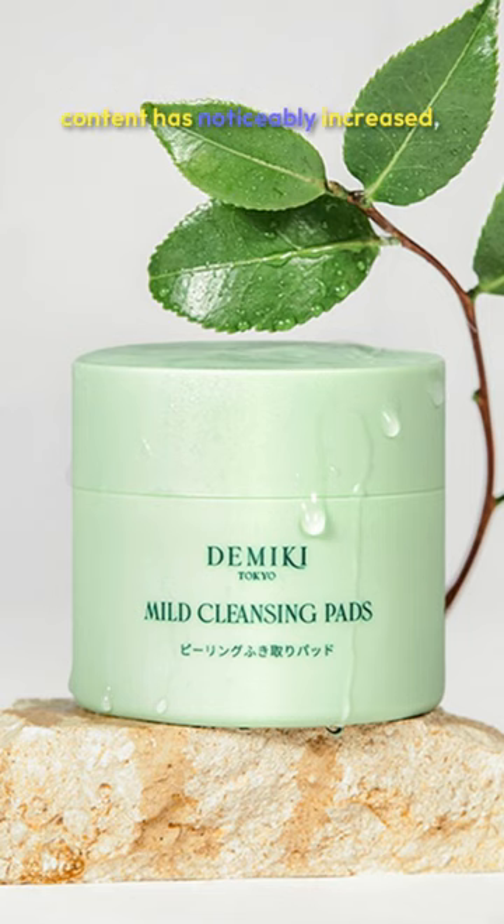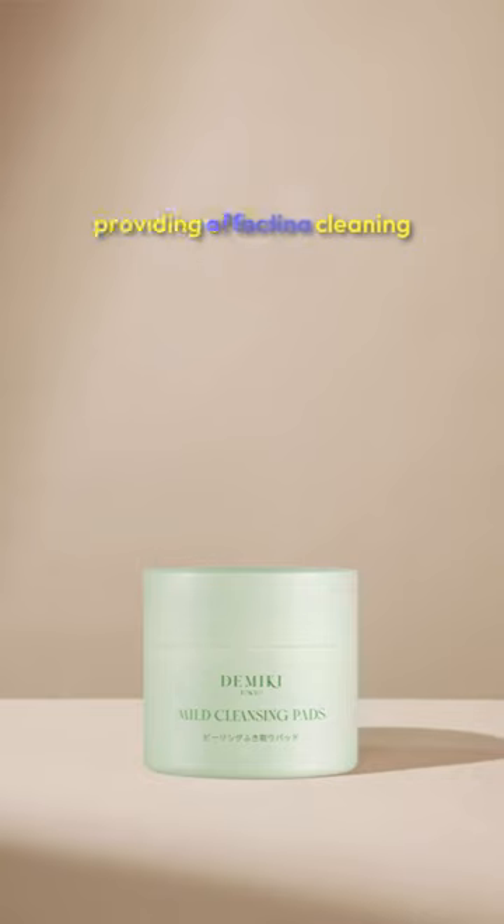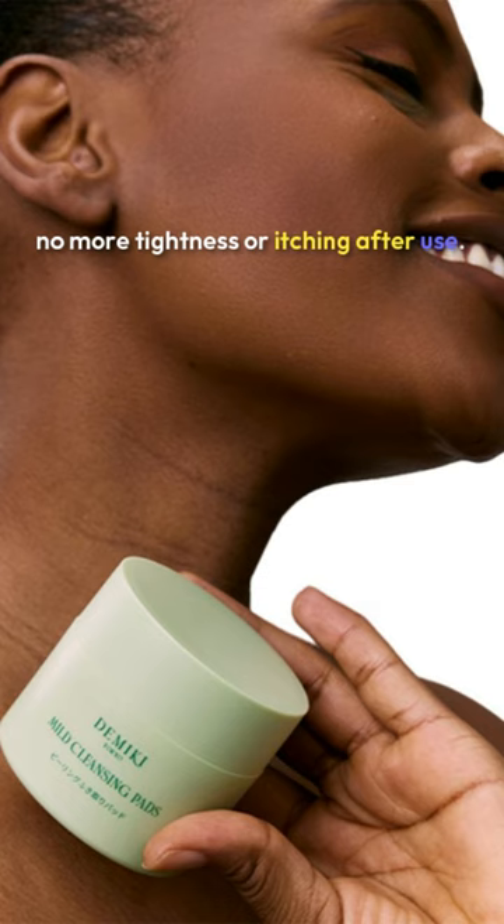My skin's moisture content has noticeably increased, providing effective cleaning while retaining moisture. No more tightness or itching after use.